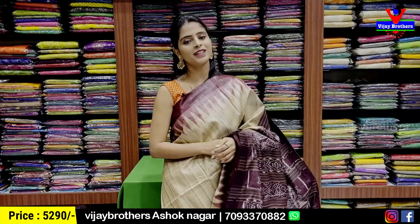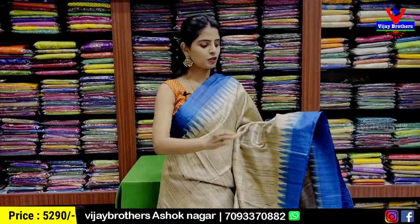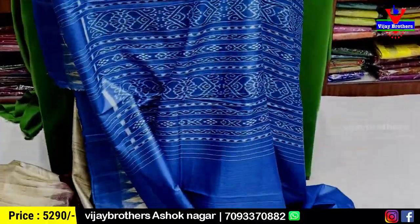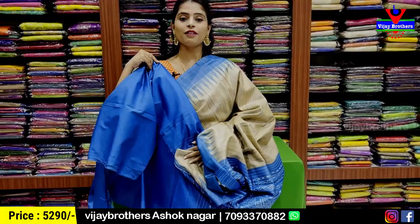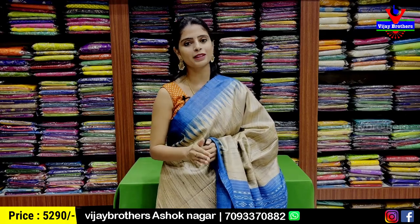Same color, same pattern — blue — with temple contrast in plain blouse. The blouse is obviously contrast. Price is Rs 5,290. If you want to choose from here, you can choose from Bagalpuri.